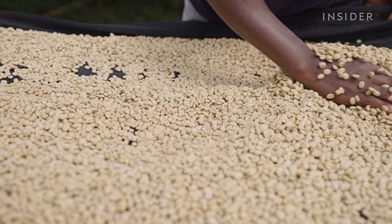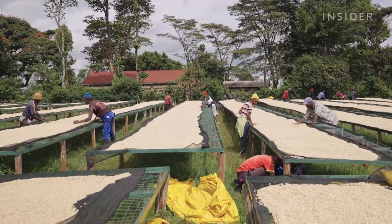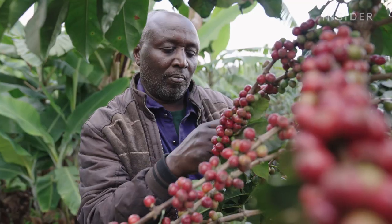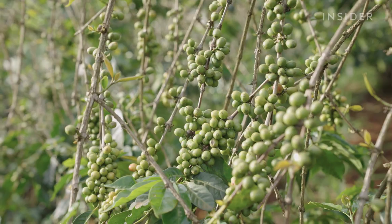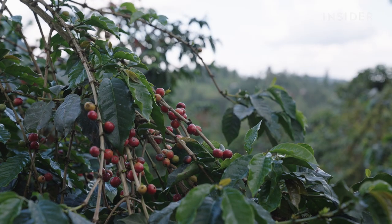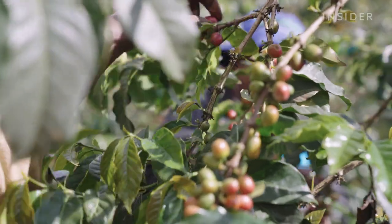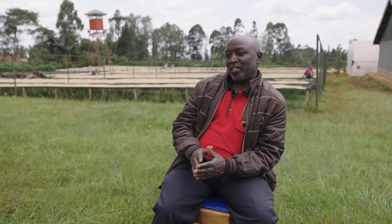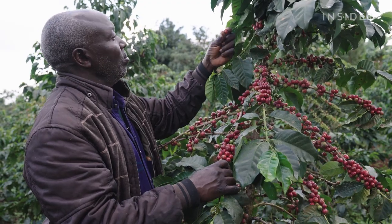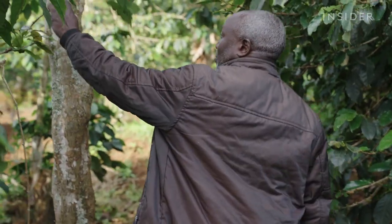Coffee is all about quality. If you produce coffee with a higher quality, the higher prices you get. Coffee grows differently depending on the altitude, climate, soil and sun. Farms here sit around 1,700 metres above sea level in rich volcanic soil. The coffee grows very slow — it takes a long time to mature, and the longer it takes to mature, the better the quality.